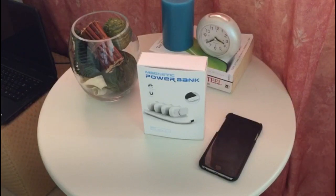Nowadays, smartphones are integral to daily life — it's unthinkable to leave one at home. A dead battery can mean disaster, so keep that battery level up no matter where you go.